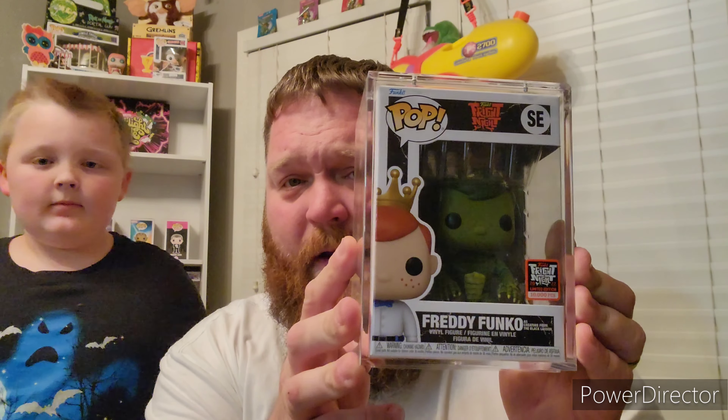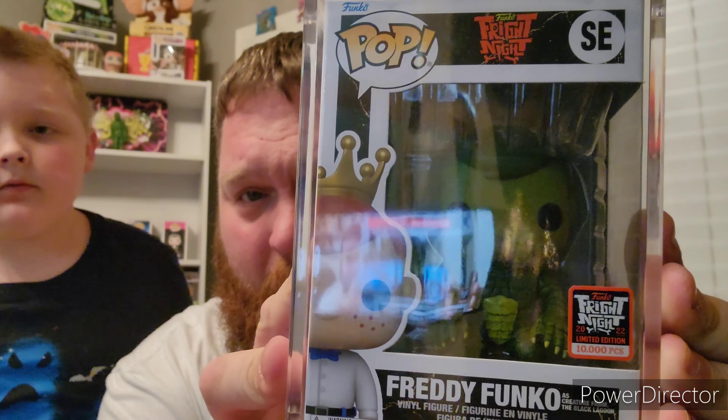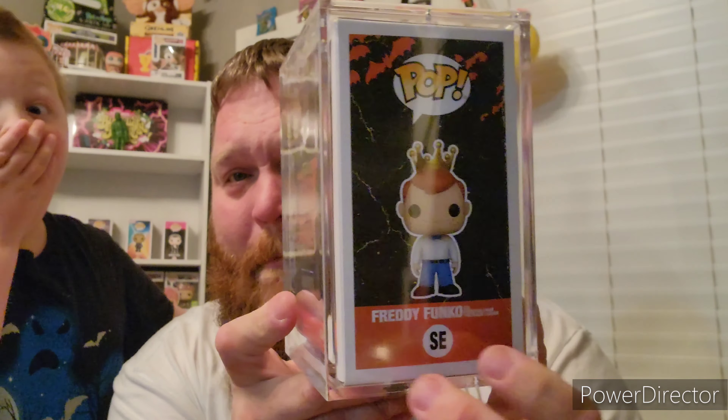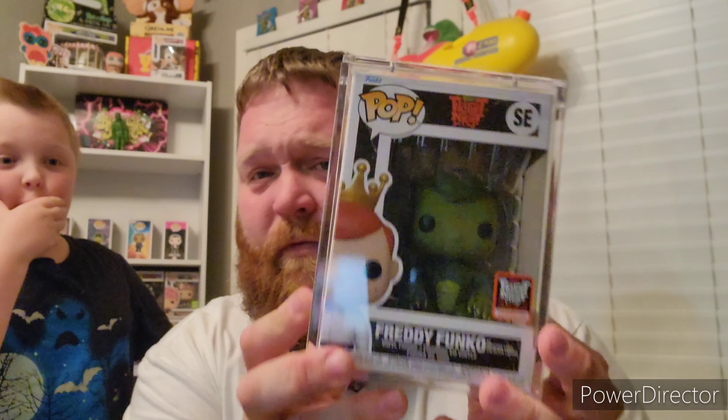The only pop I got from the Box of Fright this year — which I did buy on eBay — is the 10,000-piece Freddy Funko as the Creature from the Black Lagoon. When I saw this I knew I had to have it. He came in absolutely mint, no issues at all, and this ties right back into my Universal Monsters lineup.